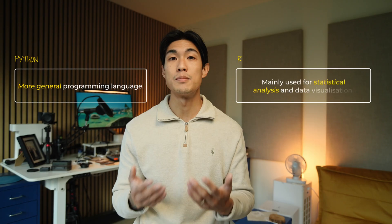The biggest difference between Python and R is how they're used. Python is a more general programming language, whereas R is mainly used for statistical analysis and data visualization.